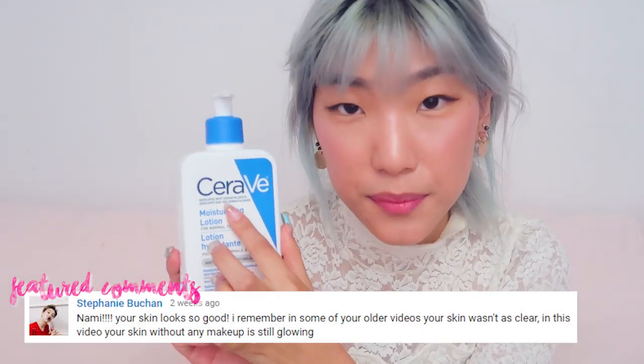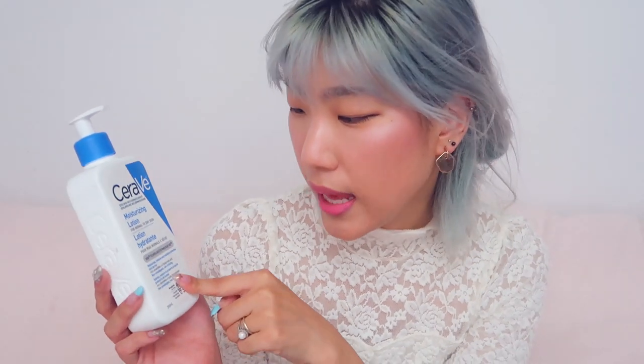My dermatologist also recommended this CeraVe lotion. It's also developed with dermatologists, so I think that's something you should look out for — products that are actually recommended and developed by doctors who specialize in skincare and skin health. This one is also very gentle and it's literally so basic. For skincare, if you get really complex about it, it could end up clogging your pores, over-drying your skin, or doing things that prevent your skin from actually healing itself. This is non-comedogenic and non-irritating — non-comedogenic means it's not going to create comedones, which are basically whiteheads and clogged pores.